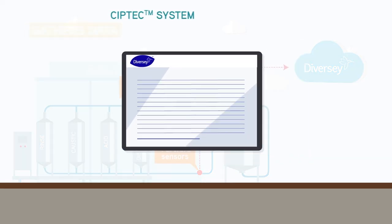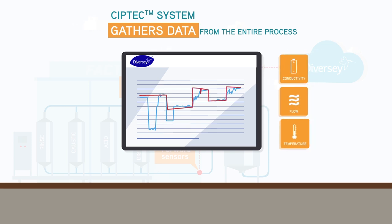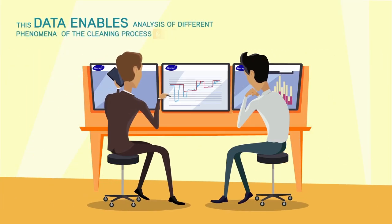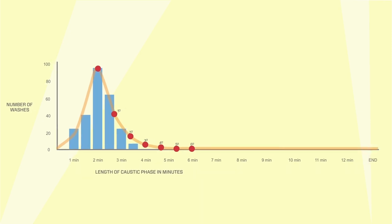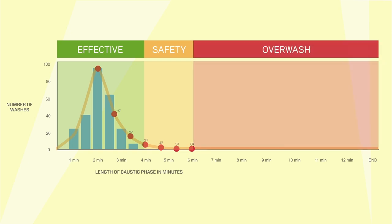How do we achieve this? The CIP-TEC system gathers data from the entire process utilizing our unique CIP-TEC sensors as well as traditional conductivity, flow and temperature measurements during the washes. This data enables analysis of different phenomena during the cleaning process and the discovery of anomalies that can cause variance to cleaning results. The CIP-TEC service can determine the variances between different cleaning cycles and measure the effective cleaning time, a safety margin to six sigma quality level, and time spent over cleaning.